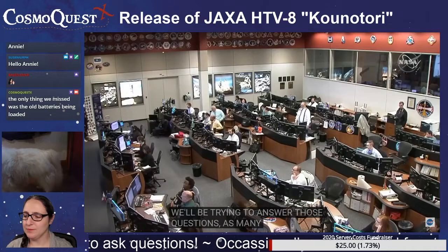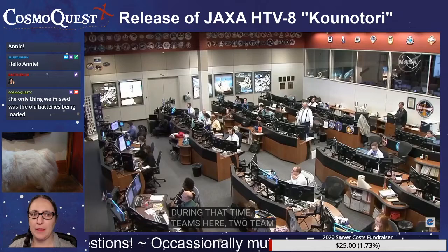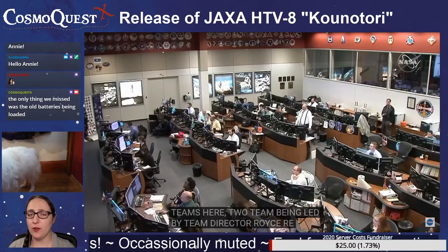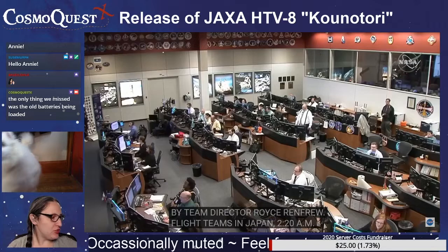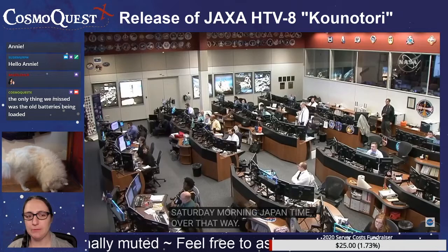This is the International Space Station flight control room, teams here of the Orbit 2 team being led by Flight Director Royce Renfrew. Before we switched, people were very nervous and pacing around. The only thing you guys missed was the loading of the old batteries into the unpressurized cargo bay using Canada Arm. And a lot of people look a lot calmer now.